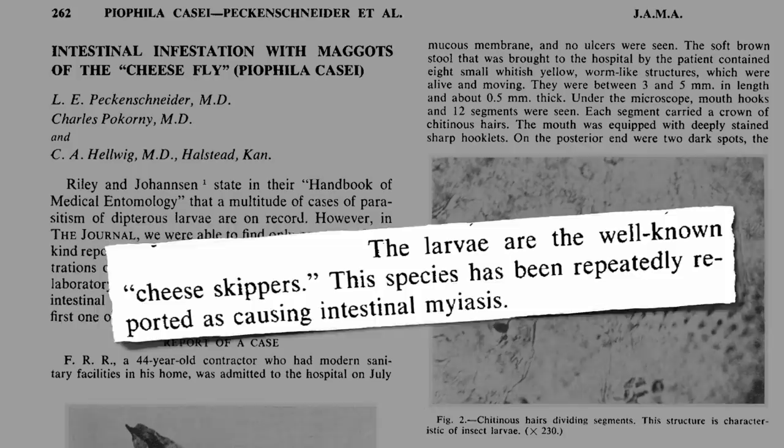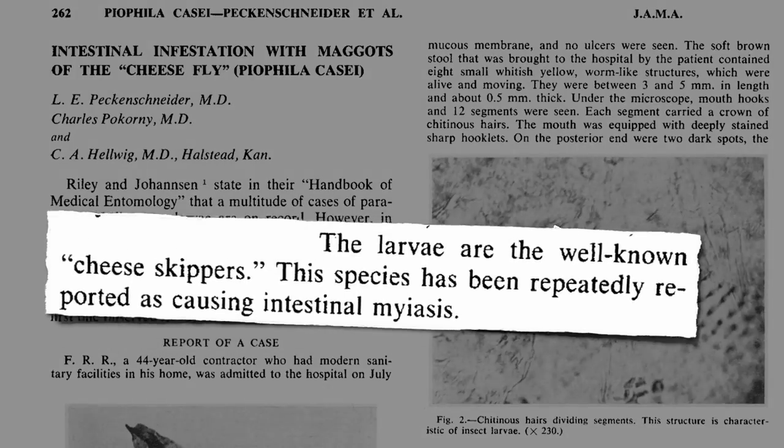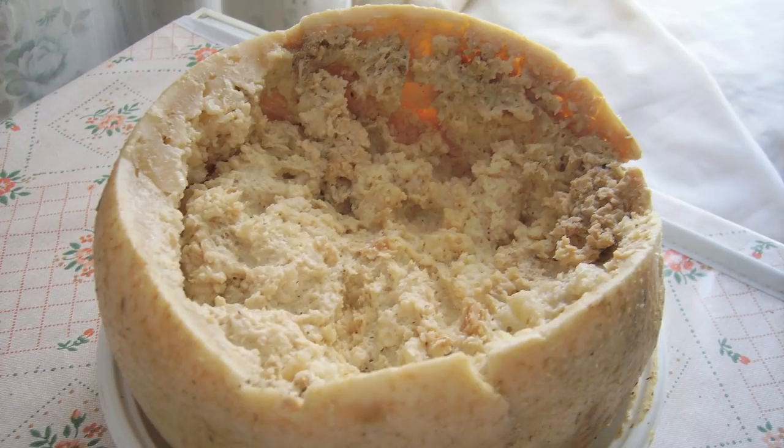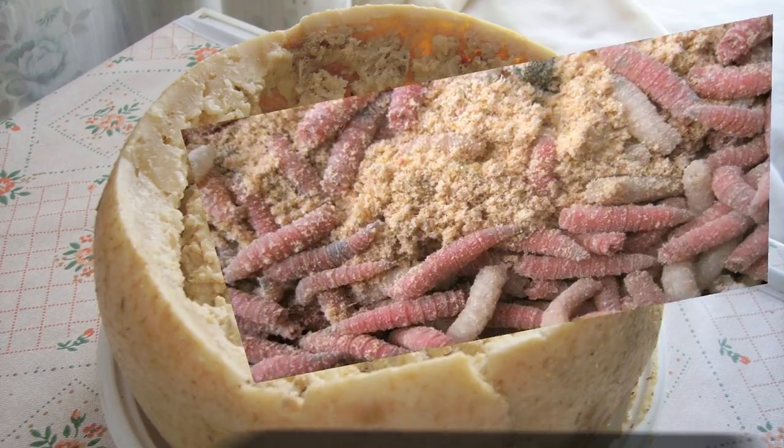The larvae are the well-known cheese skippers. They can cause intestinal infections, even urinary tract infections. Normally the insects are just contaminants, but there is a spider cheese equivalent of the maggot world, and that's called casu morzu — a soft cheese intentionally riddled with thousands of maggots of the cheese fly to aid in fermentation.